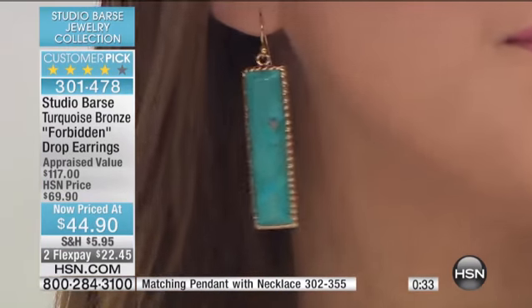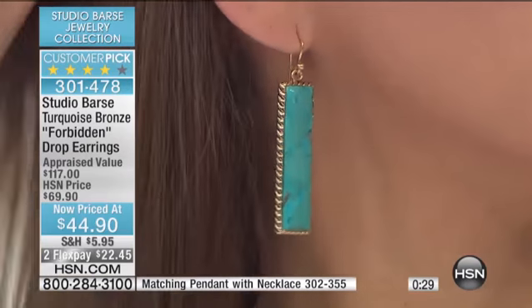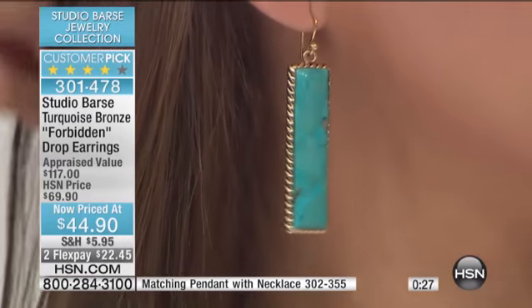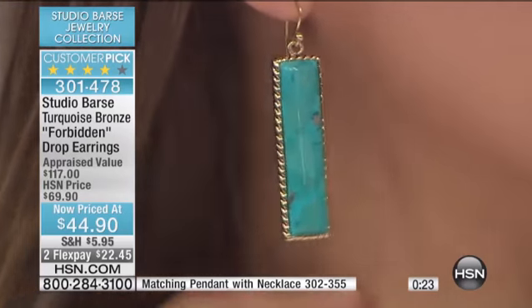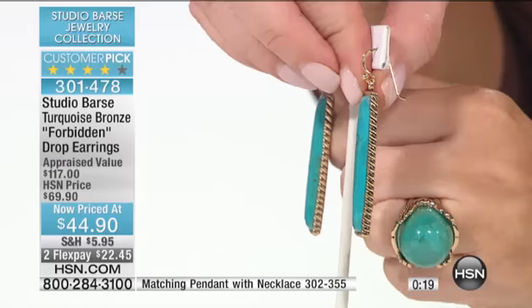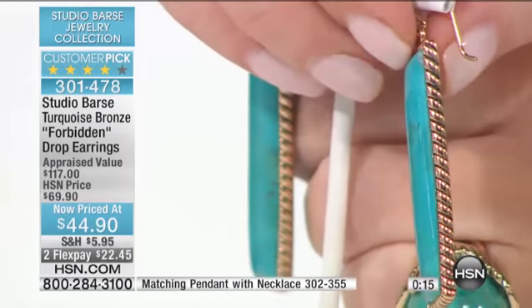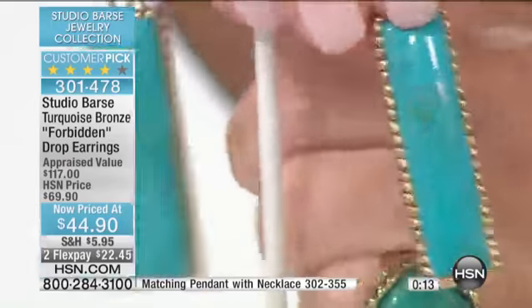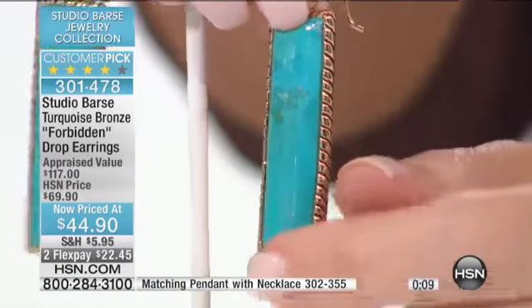Amy, if you can kind of turn them around to the side — look at the thickness on this. I'm going to grab those earrings again to show everybody from the side angle, because it takes a lot of turquoise to make a pair of these earrings. Look at this from the side. You can imagine the piece of rough they would have to start with to make an earring like that — a big, bold piece of rough, then hand carved into the design.